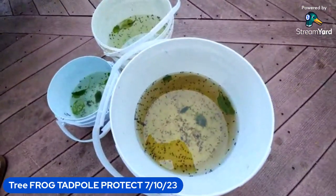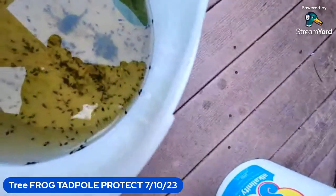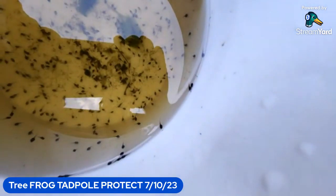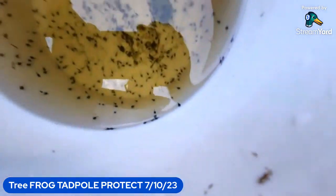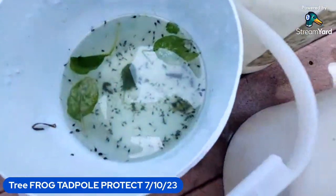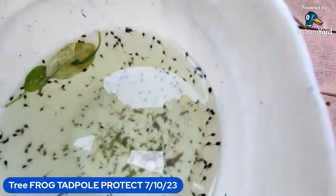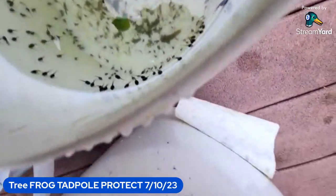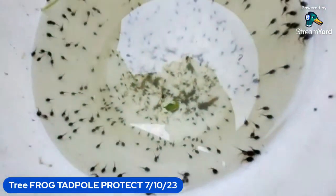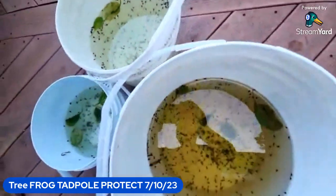So there you have it — today's date 7/10/23 and quite a bit of movement. It's shady now, it's in the afternoon. They actually cling to the sides — I guess there's algae that they like to suck on.